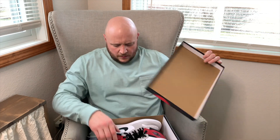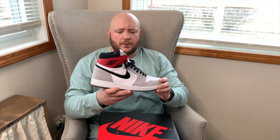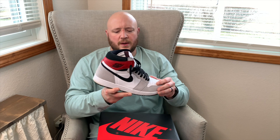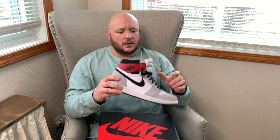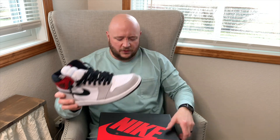Now we're into the Jordan section. First up: the Jordan 1 Light Smoke Gray. I picked these up from Finish Line after hitting on a raffle. I love this colorway — super simple, love the suede. Big fan of Jordan 1s, and this is one of two Jordan 1s I have left in the collection.